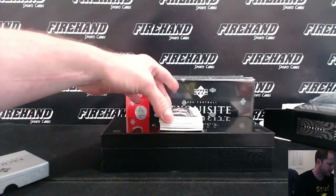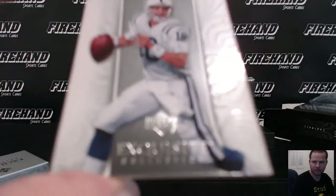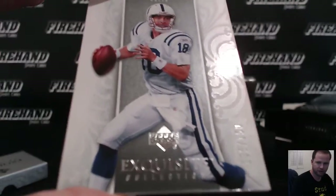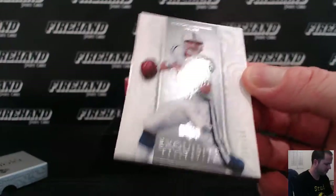On the top base card, Peyton Manning, $135 of $150. That goes to Thunder Cards and the Colts. Nice base card.